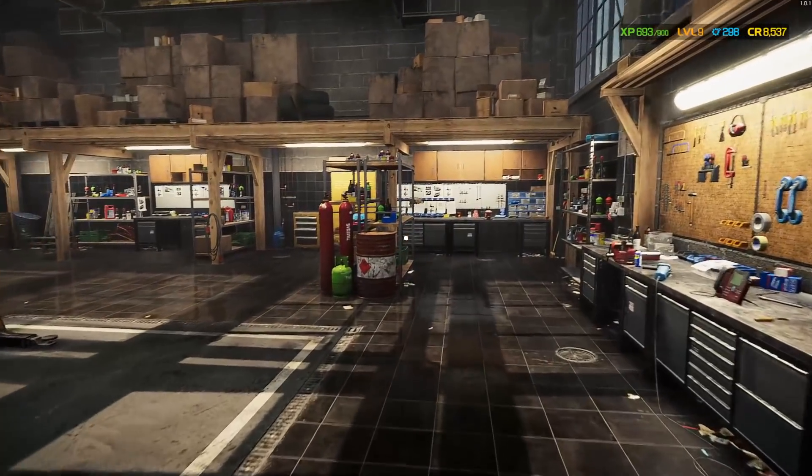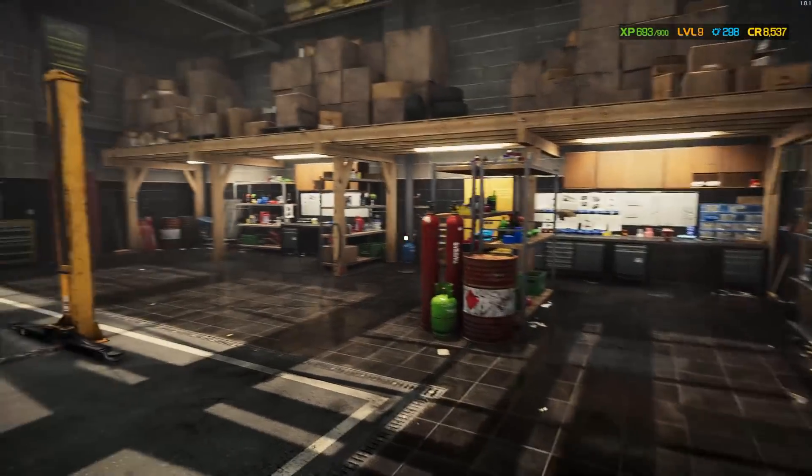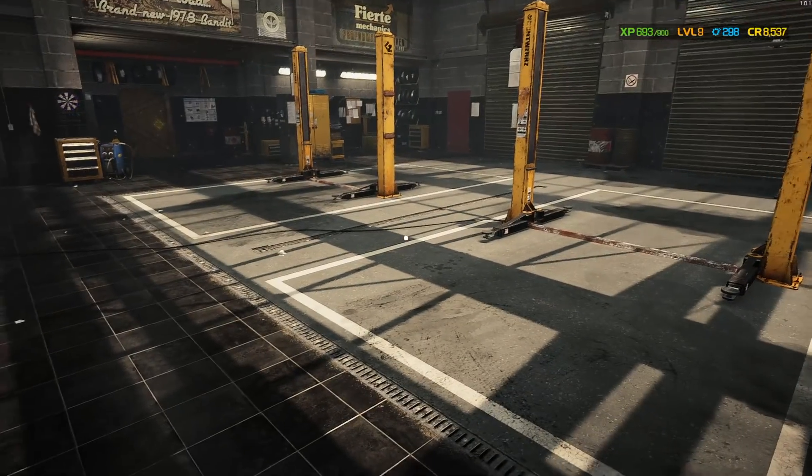What's up guys, Matacaster here, and today we are in Car Mechanic Simulator 2021. We're going to have fun with this one. We're going to customize our garage a little bit.